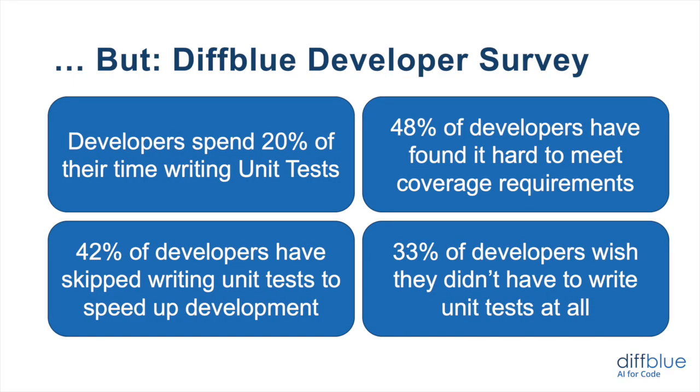We recently did a developer survey because we've seen in our customer base that a lot of organizations find it very difficult to get good unit test coverage. We surveyed over 300 developers in the U.S. and the U.K. They spent about 20% of their time writing unit tests, which is quite a high amount, given that they spend about 35% writing new code. 48% of developers found it very hard to meet the unit test coverage requirements set by their organizations — it is just difficult to write that level of tests. And 42% of developers have skipped writing unit tests in order to speed up development, trading off time spent writing tests to meet organizational timelines.